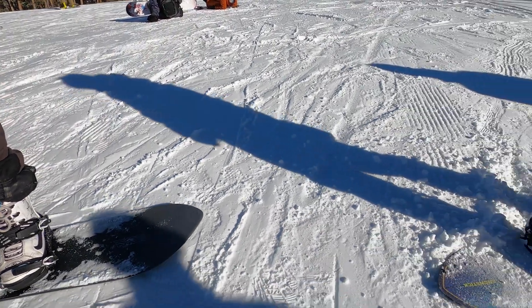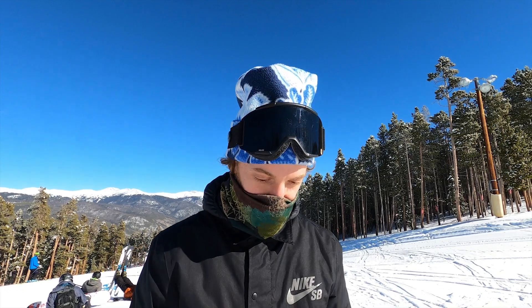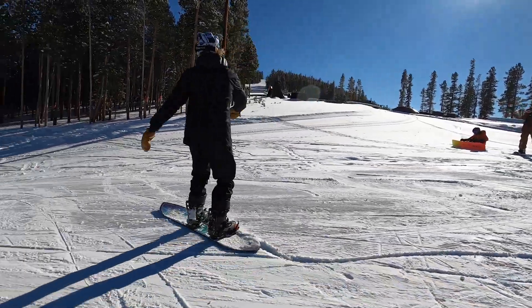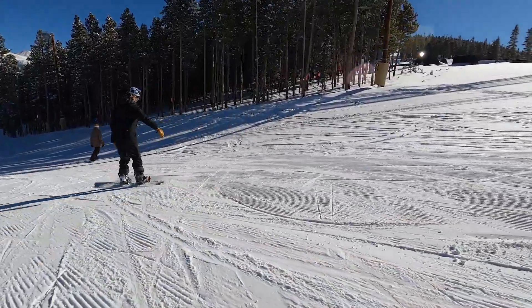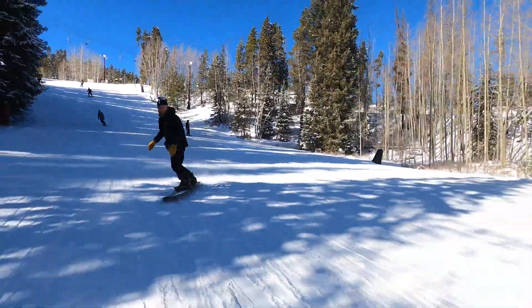Does this thing ride different than a normal snowboard? This is the most different board I've ever ridden in my life. Took a couple days to get used to it. You're so set back, your stance is just all over the place, and it's a 175, so you're riding a pretty large board here.